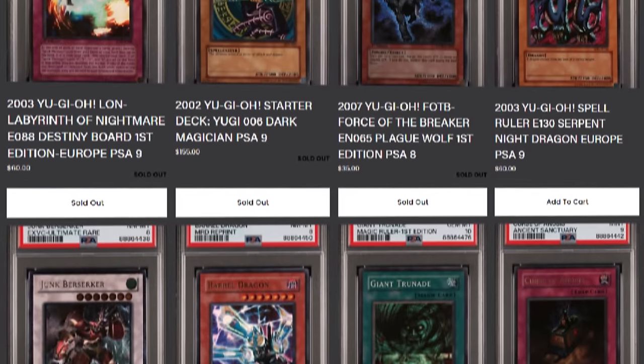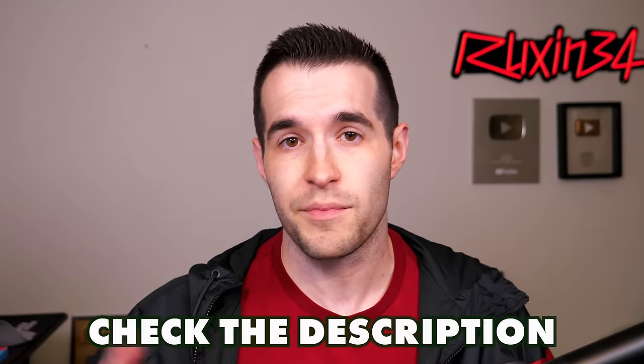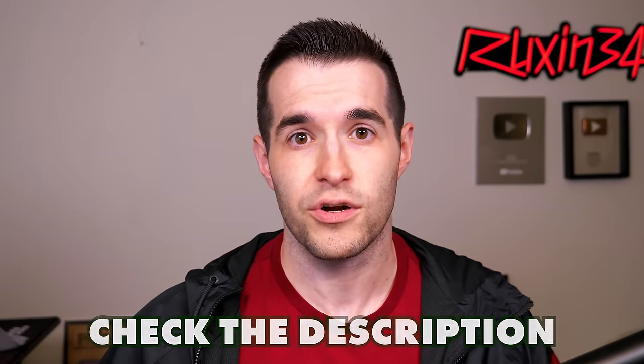Shout out to Nick B — go check out Ruxin34.com yourself if you want to see stuff you can buy to have opened or buy sealed and ship to you, any cards you want. It supports the channel a lot when you guys go and buy there, and it's a legit site. Some people say they didn't know if it was me or not — it's me, it's Ruxin34. You can see it connected in the link in my description to make sure it's legit.